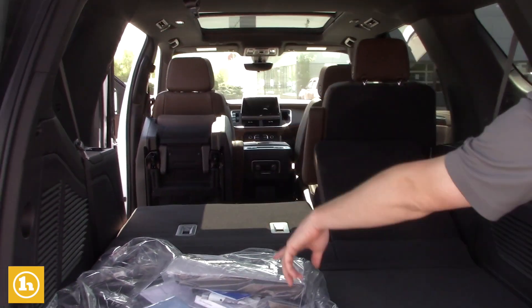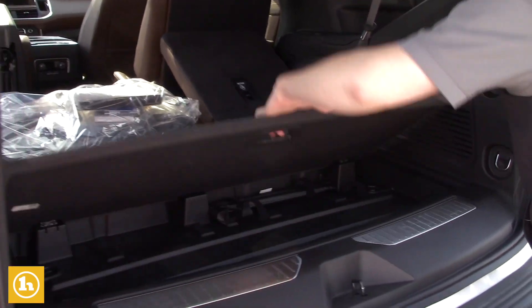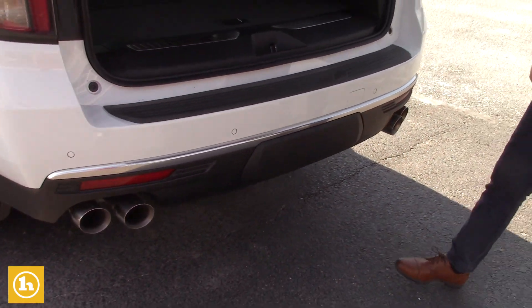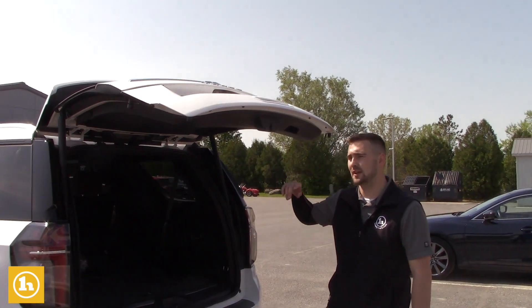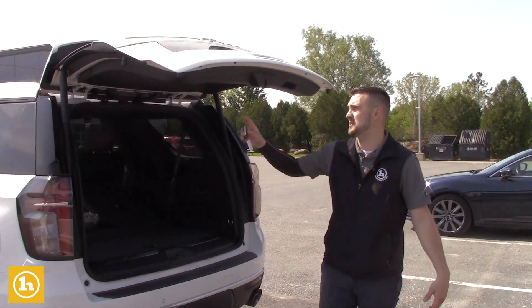There's charging in the third row and in the second row as well. This is our last Tahoe that we have available. Your spare tire is going to be all nice and organized underneath the vehicle. You can shut the liftgate from a button right here, open and close it from a button up in the cockpit, and shut it right from your key fob as well.